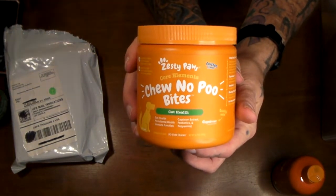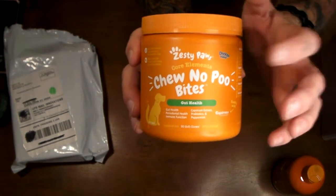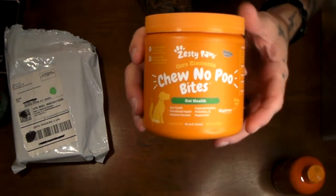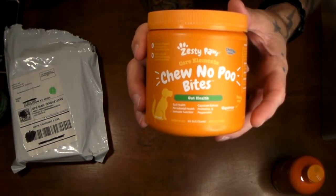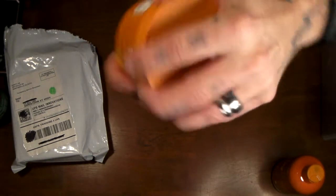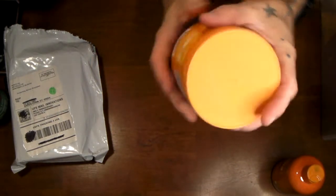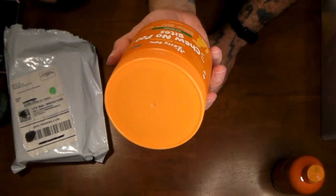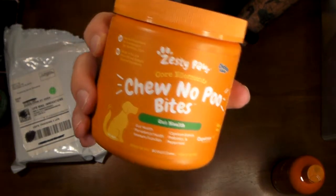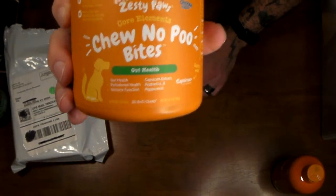And Zesty Paws Chew No Poo — so if you have a dog and a cat and your dog likes to eat the kitty litter candies, if you give them these it's supposed to make the poop taste bad. It smells like beef broth and worcestershire sauce but it's horrible. I give it to Killer every day and he loves it.